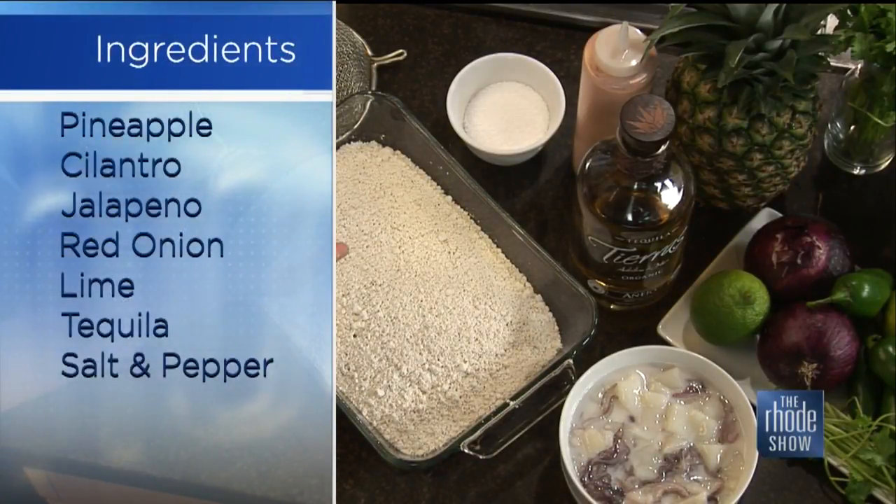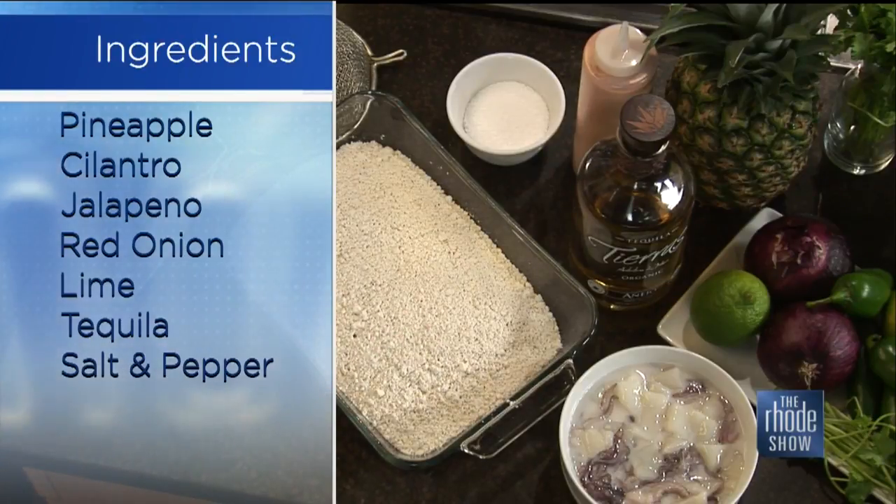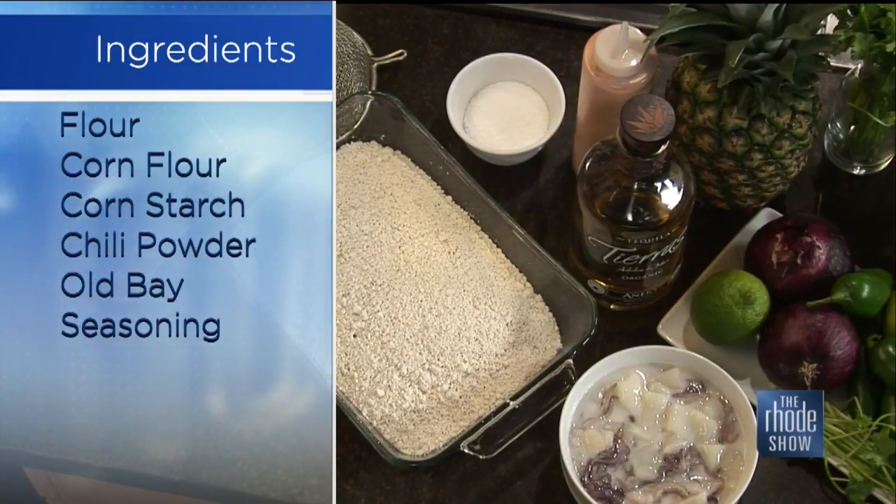Can you bring me through these ingredients? They look delicious, they smell delicious. We have some fresh Point Judith calamari rings and tentacles, some fresh pineapple, red onion, jalapeño for a little heat, cilantro and lime.